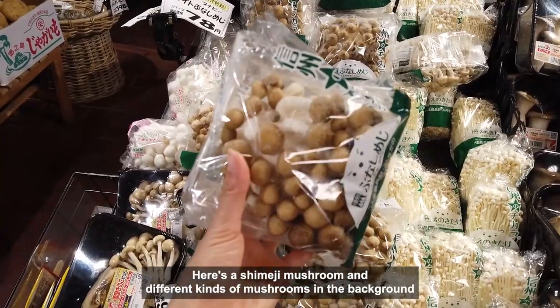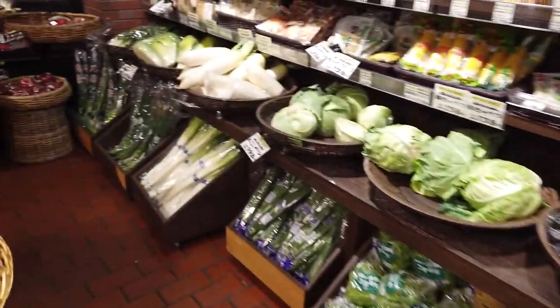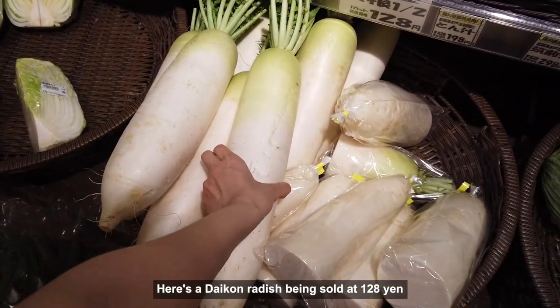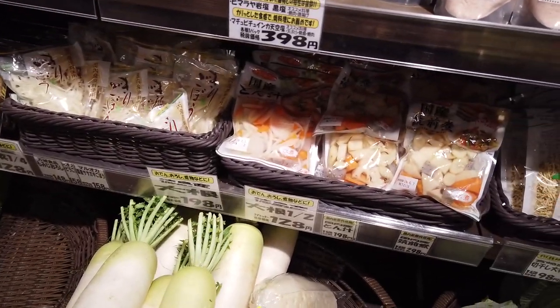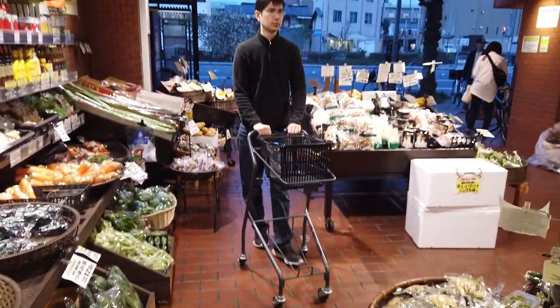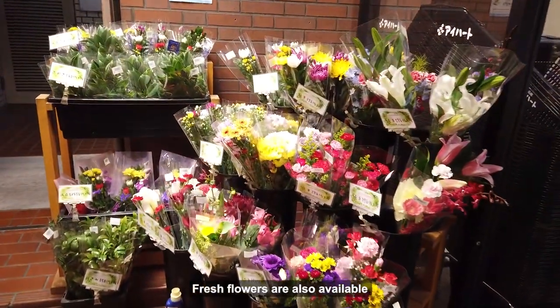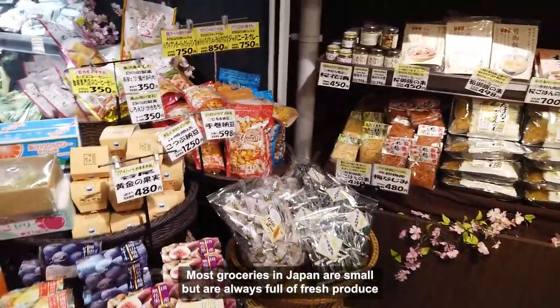Here's a Shimeji Mushroom and different kinds of mushrooms in the background. Here's a Daikon Radish being sold at 128 yen. Fresh flowers are also available. Most groceries in Japan are small but are always full of fresh produce.